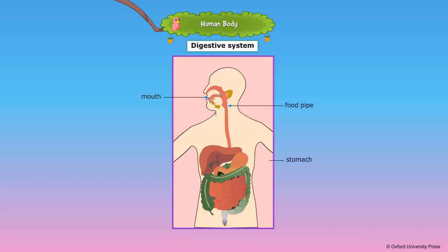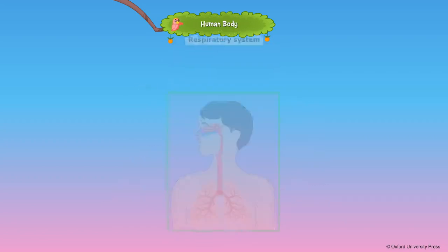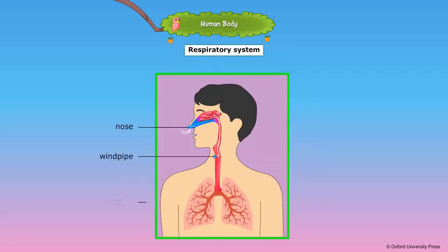The mouth, food pipe, stomach, liver, pancreas, and the small and large intestine form the digestive system. The nose, windpipe, and lungs form the respiratory system.